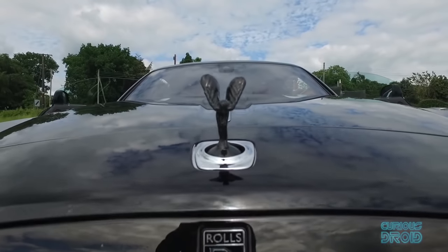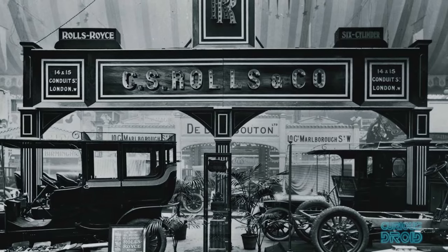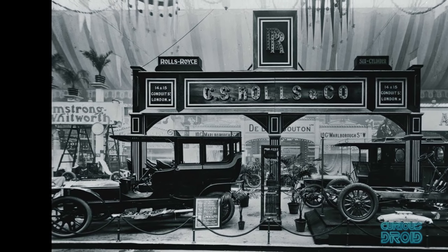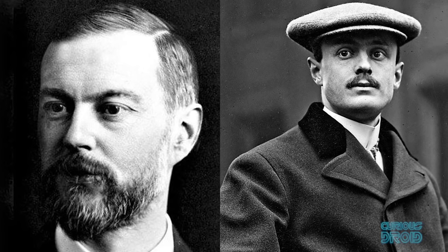So what else do Rolls-Royce do other than making rather posh cars? The Rolls-Royce that we see today is quite a different business to how it started out in 1906, with a collaboration of Henry Royce, a car builder and engineer, and Charles Rolls, the owner of one of the first quality car dealerships.